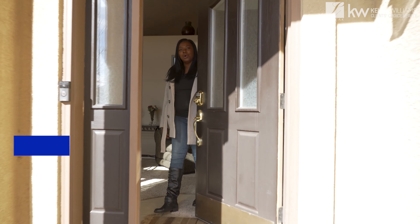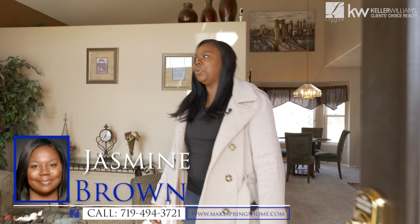For the tour of the interior of the home I want to hand it over to the newest member of the Luchak Group family, Jasmine Brown. I'm very excited to take you on this home tour today.